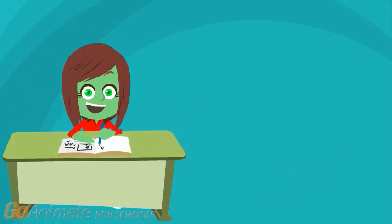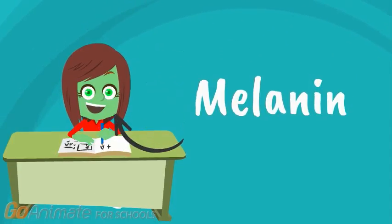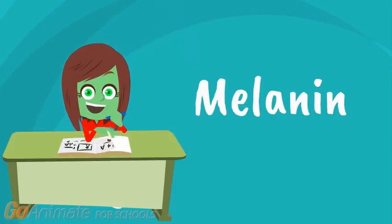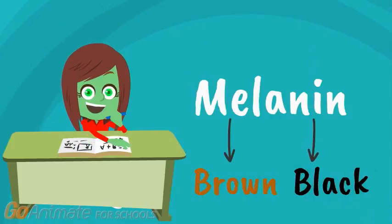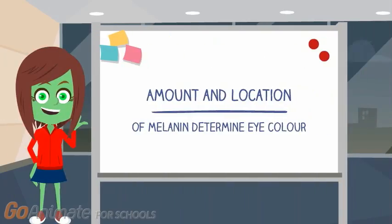The major pigment in the eye is known as melanin. You might have heard of it before because it's the same pigment found in your skin and your hair. Naturally, melanin is a dark brown or black color. So if that's the case, how can this one pigment be responsible for so many different eye colors? How does a brown pigment produce blue?